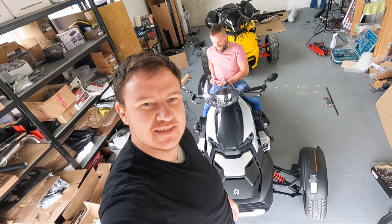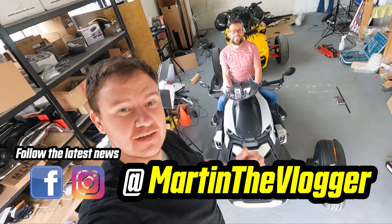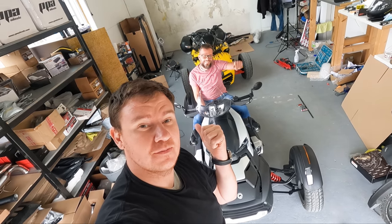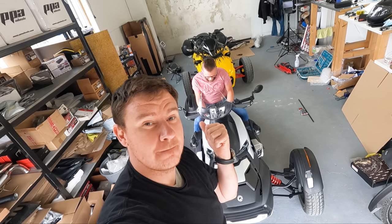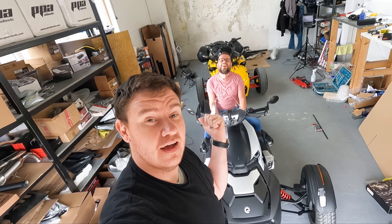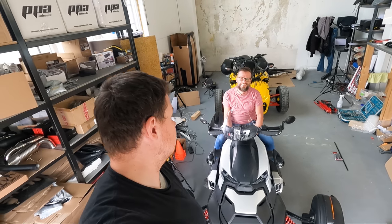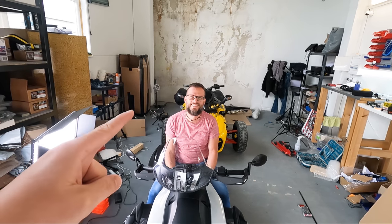Hi guys, this is Martin, aka Martin the Vlogger. This channel is everything about riding fun and petrol. I have here my buddy - his name is Pavel - but we need to find him a name for this YouTube channel. He's going to, if we agree, be running the tour and rental agency with me. He will be helping me. I think I'll call you Mr. P.